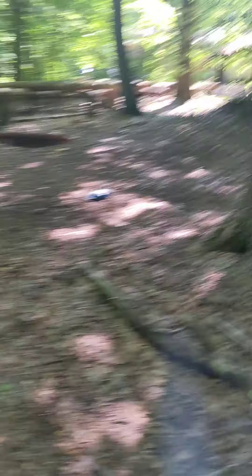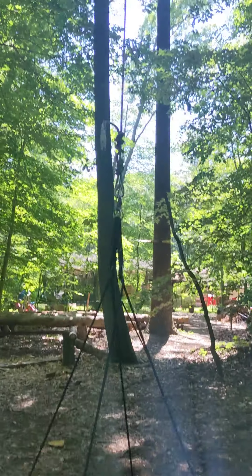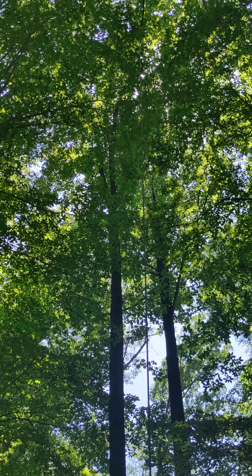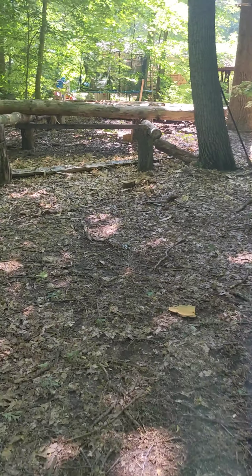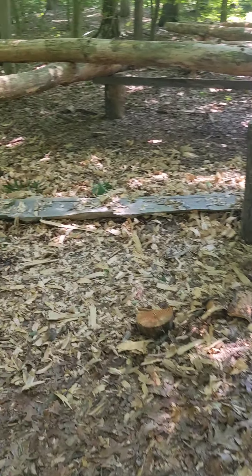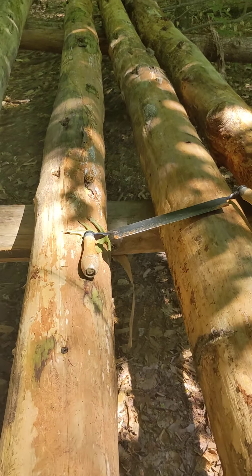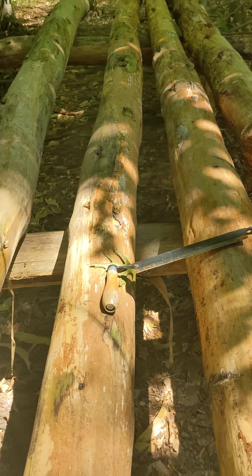Alright guys, I'm walking up to it — past that big tree swing. As you can see, these are all the logs, and there's a draw blade for skinning them down nice.